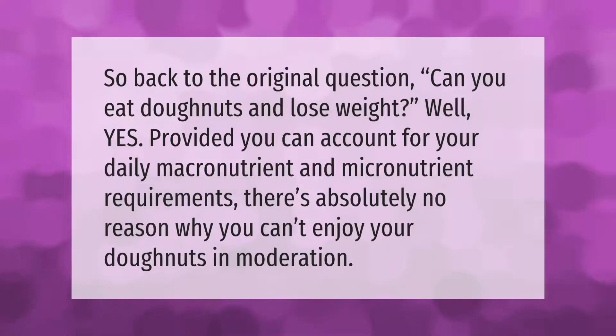So back to the original question: can you eat donuts and lose weight? Well, yes — provided you can account for your daily macronutrient and micronutrient requirements, there's absolutely no reason why you can't enjoy your donuts in moderation.